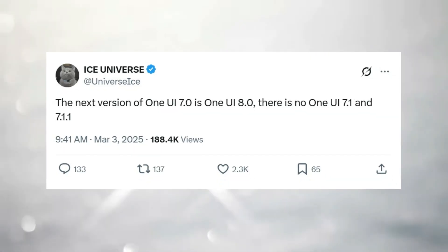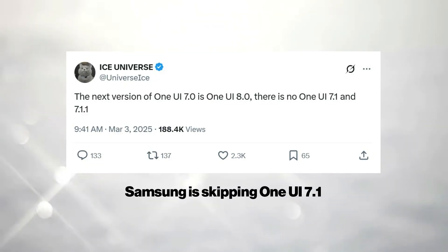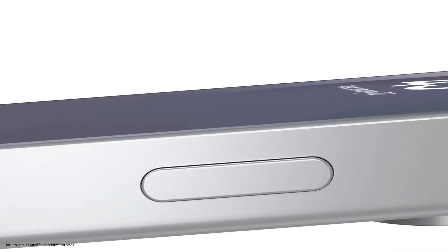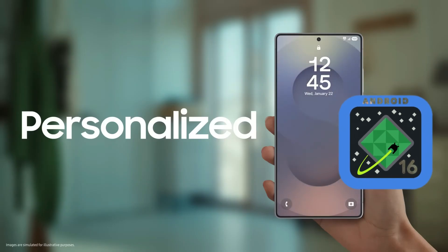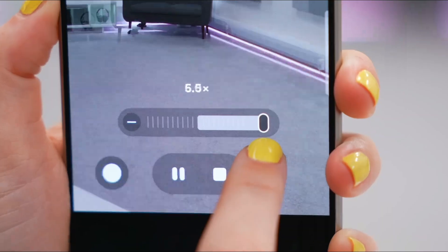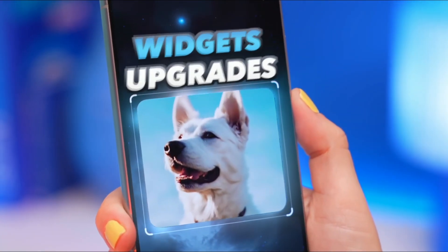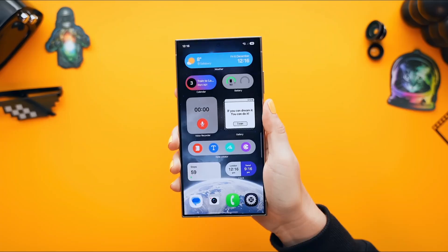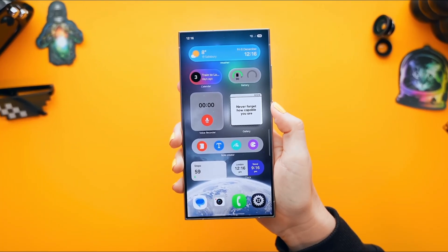According to Ice Universe, Samsung is completely skipping One UI 7.1. Normally, this 0.1 update drops alongside new foldables, but not this time. Because Google is pushing Android 16 earlier than expected — likely landing in May or June — rather than wasting resources on a minor upgrade, Samsung is going all-in on One UI 8.